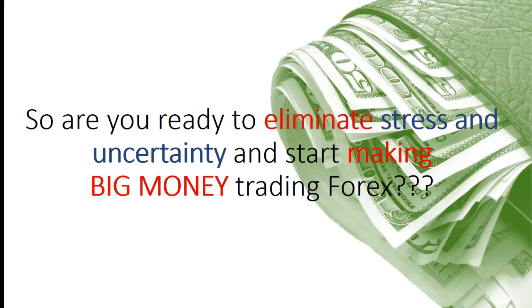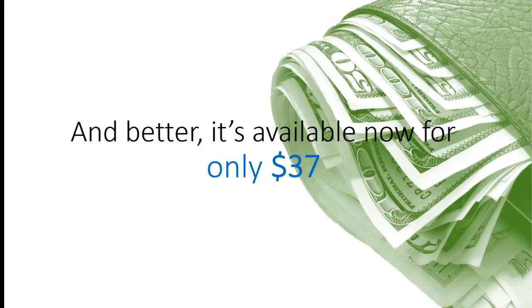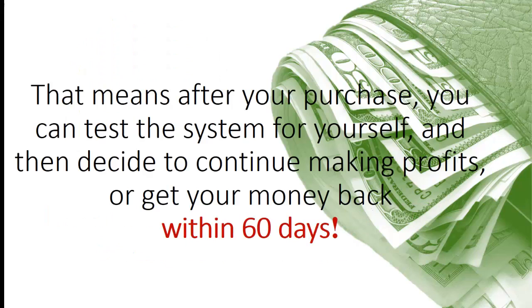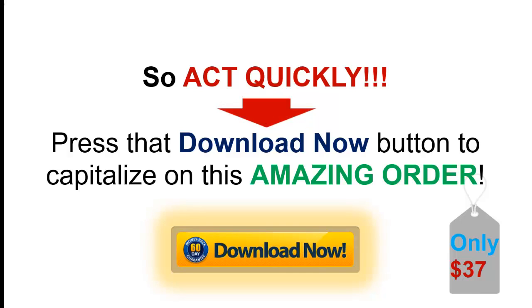So, are you ready to eliminate stress and uncertainty and start making big money trading Forex? If so, FX Profit Foundation is the system for you. And better, it's available now for only $37. But you must hurry — this is a limited time offer. I also offer you a full 60-day 100% money-back guarantee. That means after your purchase, you can test the system for yourself and then decide to continue making profits or get your money back, no questions asked, within 60 days. That's 2 months for you to decide. So act quickly — press that Download Now button to capitalize on this amazing offer.